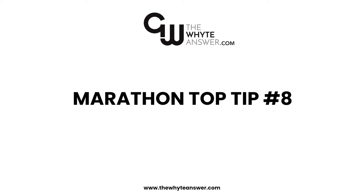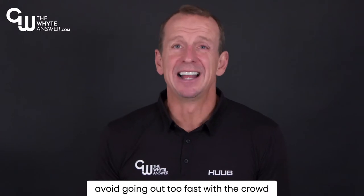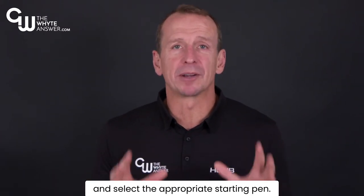Tip 8. Pacing. Stick to your schedule, avoid going out too fast with the crowd, and be realistic about your target time and select the appropriate starting pen.